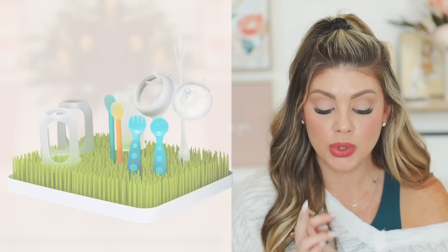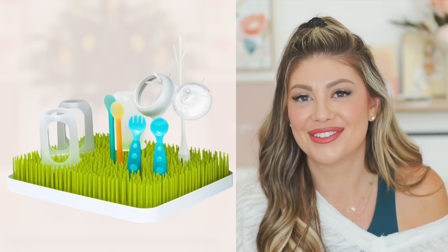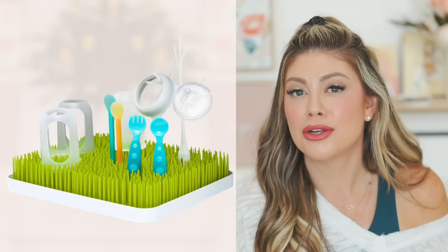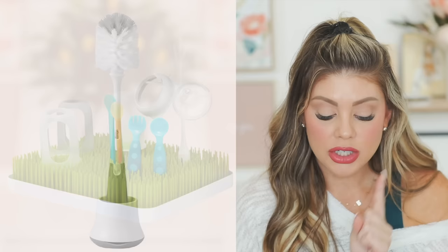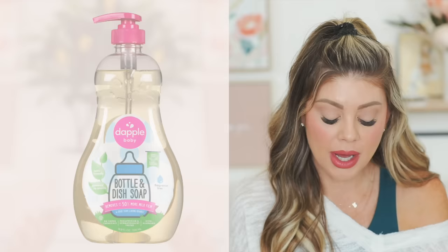For feeding gear: the Boon Lawn drying rack is a must — I still use mine for bottles, cups, and general dishes. The OXO Tot bottle brush with its little stand is my favorite — I've tried others and keep coming back to it. For soap, Dapple dish soap is my favorite — it really gets all the residue out and cleans well.